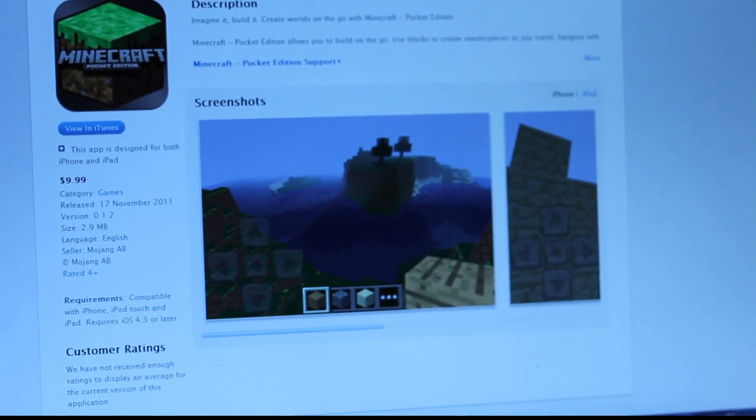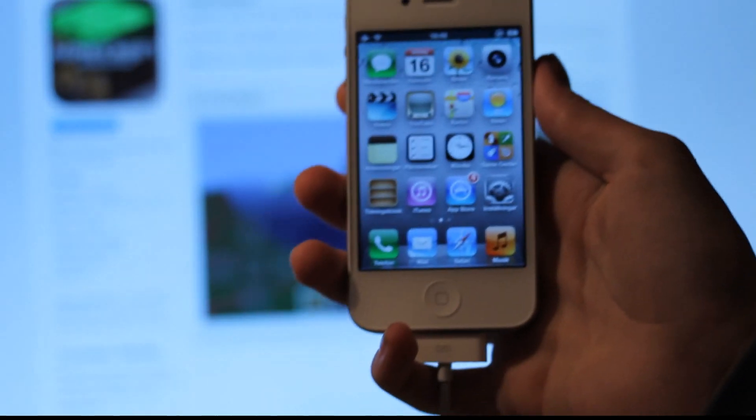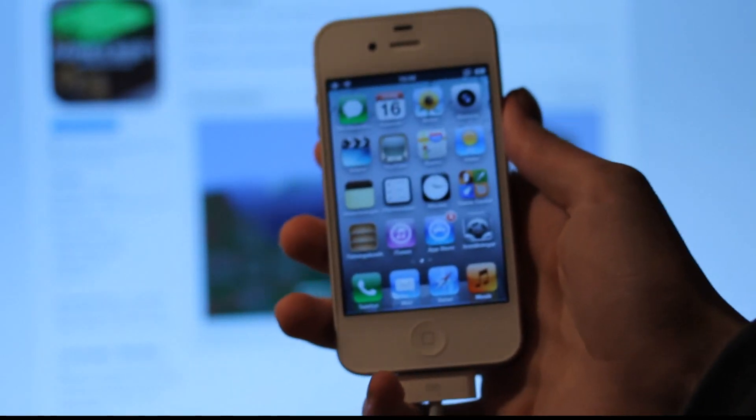Hey guys, just letting you know that Minecraft Pocket Edition is finally here for iOS devices. I was planning on updating my device to that, but I can't just because I'm in Sweden.